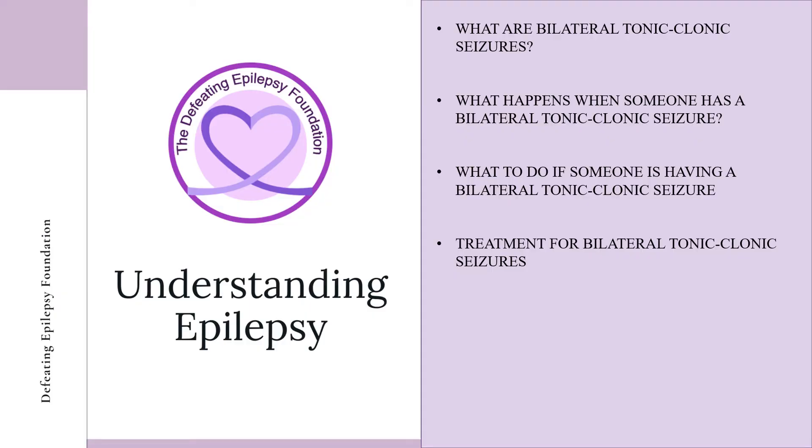In this presentation, we will discuss what bilateral tonic-clonic seizures are, what happens when someone has a bilateral tonic-clonic seizure, what to do if someone has a bilateral tonic-clonic seizure, and treatments available for bilateral tonic-clonic seizures.